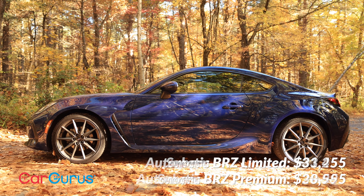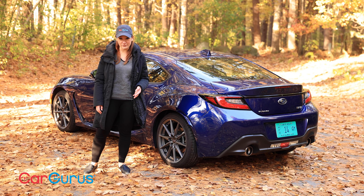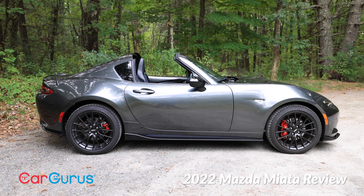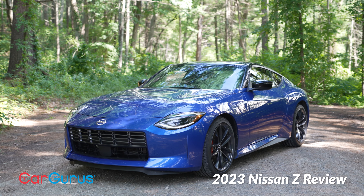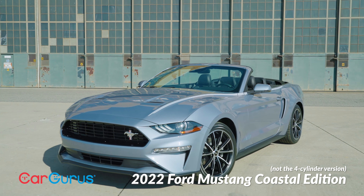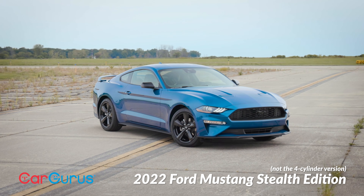Opting for the automatic transmission will add $1,600 to the premium price or $1,800 to the limited. Before we get to the blatantly obvious competitor, let's talk about some of the other options. They might include the Mazda Miata, though that is convertible only, or the Nissan Z, although that's about 25% more expensive minimum. The four-cylinder versions of the Ford Mustang and Chevy Camaro might also figure into your shopping — they're certainly bigger, but they're also front-engined rear-wheel drive coupes with manual transmissions in a similar price range.